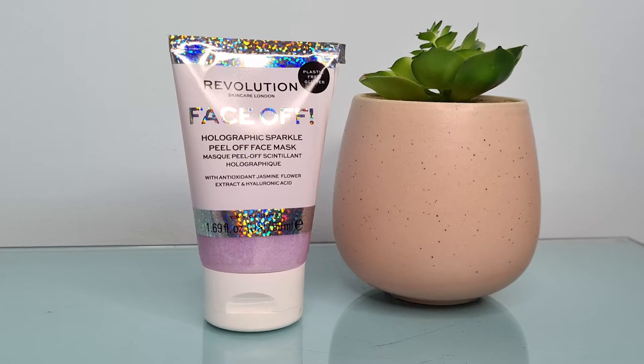Next, from Revolution Skincare, this one's for a Face Mask Friday. I got the Revolution peel-off mask — specifically the holographic sparkle peel-off mask. It's a purpley one that's supposed to be holographic. I love a bit of holo, and the packaging is very holo, though I think the mask itself might be more iridescent. It's got jasmine flower extract antioxidants and hyaluronic acid in there, so it'll be a really nice one to use. This cost me £6 and it's going to have a good few uses in it, so I'm looking forward to giving it a try.